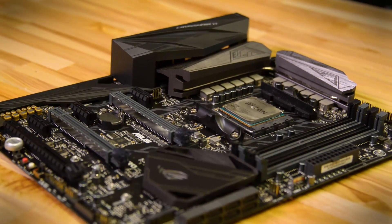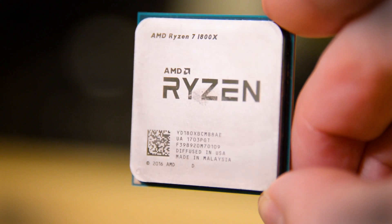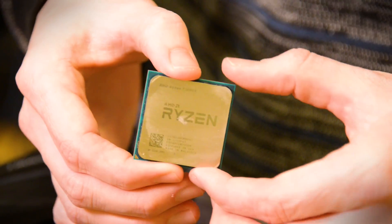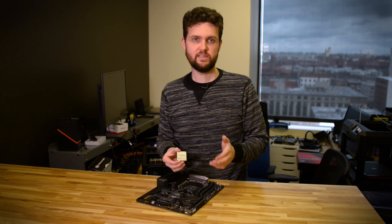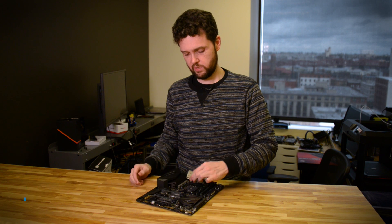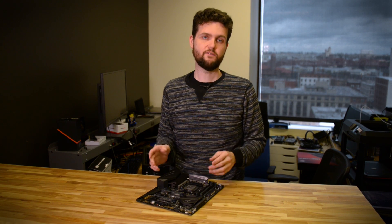PC enthusiasts, it is time to rise up because we have the new AMD Ryzen 7 1800X processor — that is it right there. This is AMD's first clean sheet architecture in quite some time; not quite a decade, but close. It's an eight-core, 16-thread processor with a base clock of 3.6 GHz and a maximum Precision Boost clock of 4 GHz.